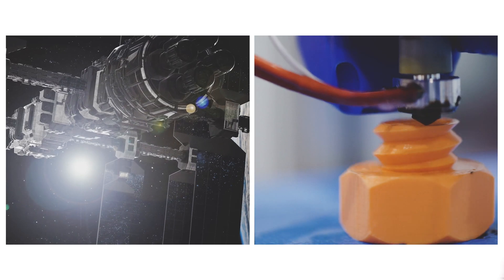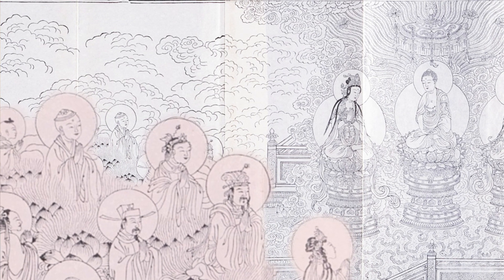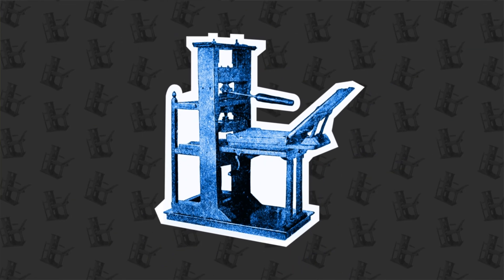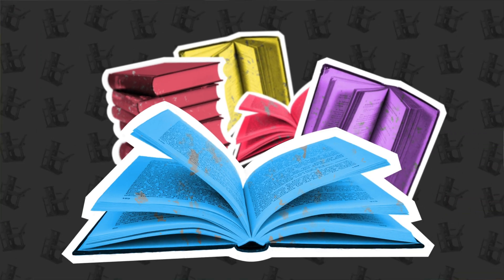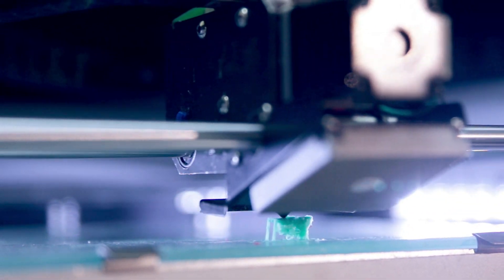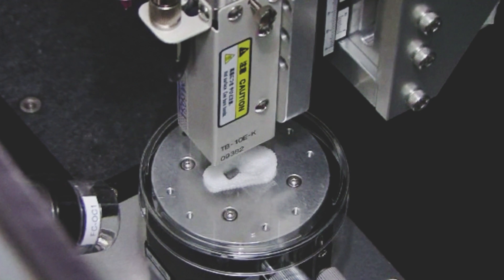Printing has shaped humanity. Building on earlier East Asian models, the invention of the Gutenberg printing press in the 15th century revolutionized the spread of information. And now, with the emergence of 3D printing, the 3D printing of biological tissue has also become a reality.